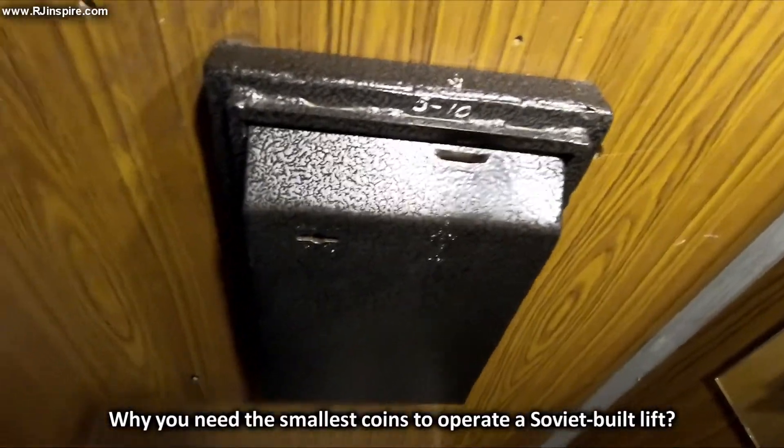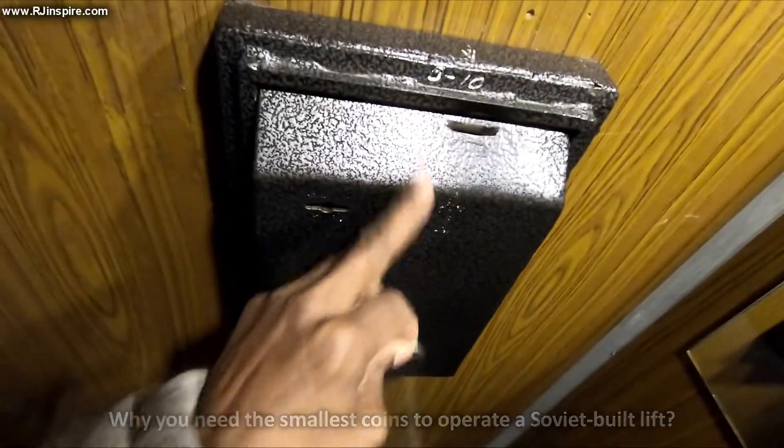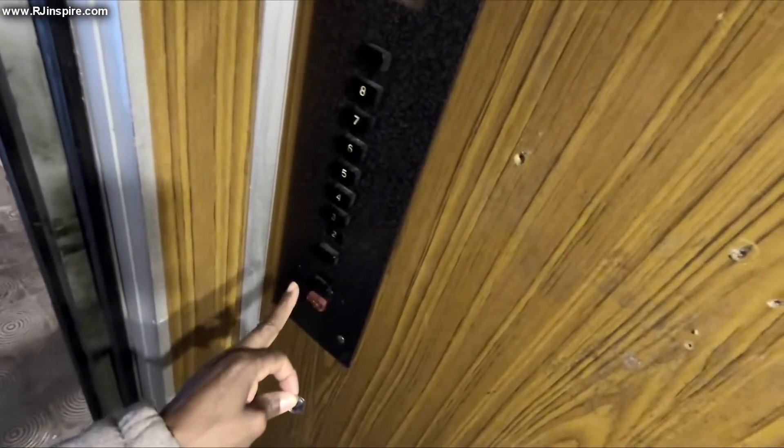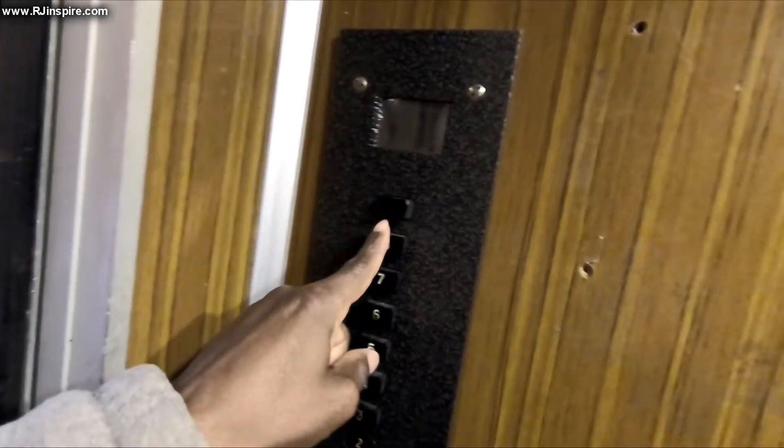The doors are metal, or you can take the steps and go all the way up. Our lift is here. I'm using my GoPro today. Before it goes anywhere you have to insert five tetri — like five cents — inside this box, then press the floor you're going to. If you don't insert that five cents, this thing won't go anywhere. I'm going to the ninth floor — and there we go, we are moving.